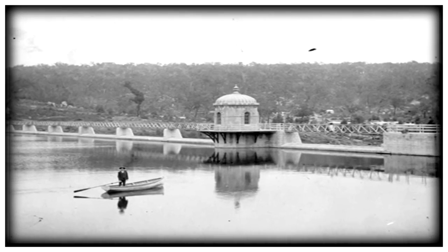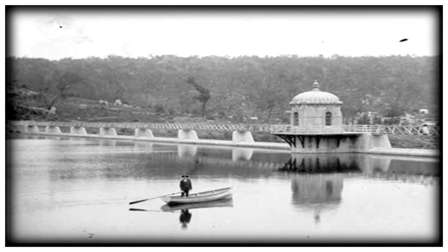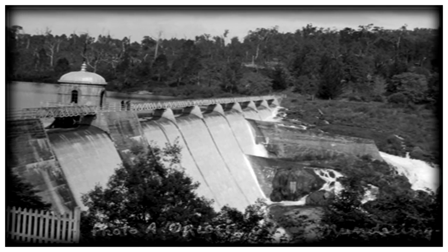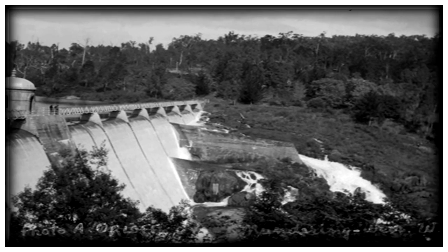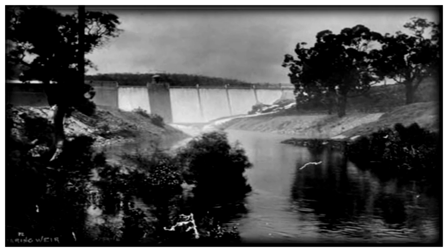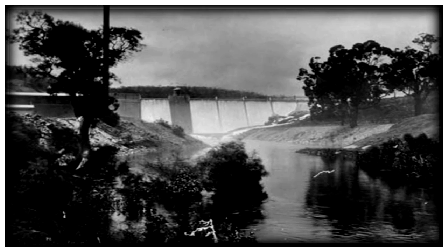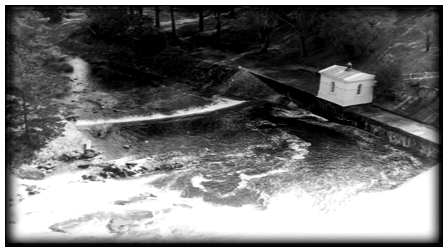A tranquil view of the weir today — boats are not allowed. Back in the early days, the weir used to overflow almost every year and it was a regular occurrence attracting many tourists. These early photographs look very impressive. A view of the overflow with number one pump house. Looking down the spillway from the weir.